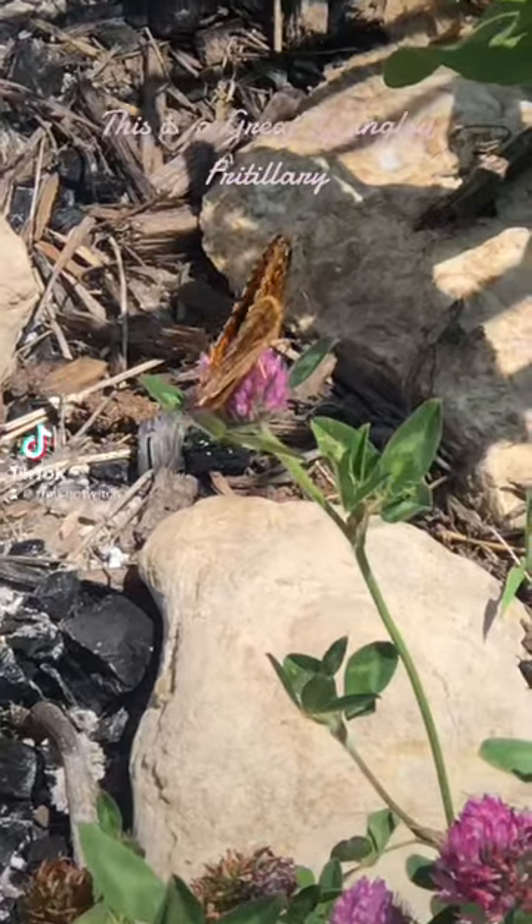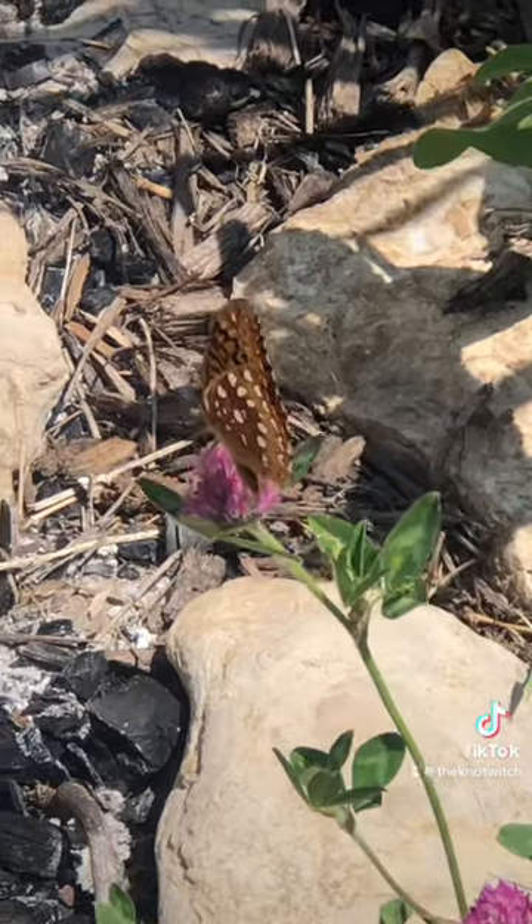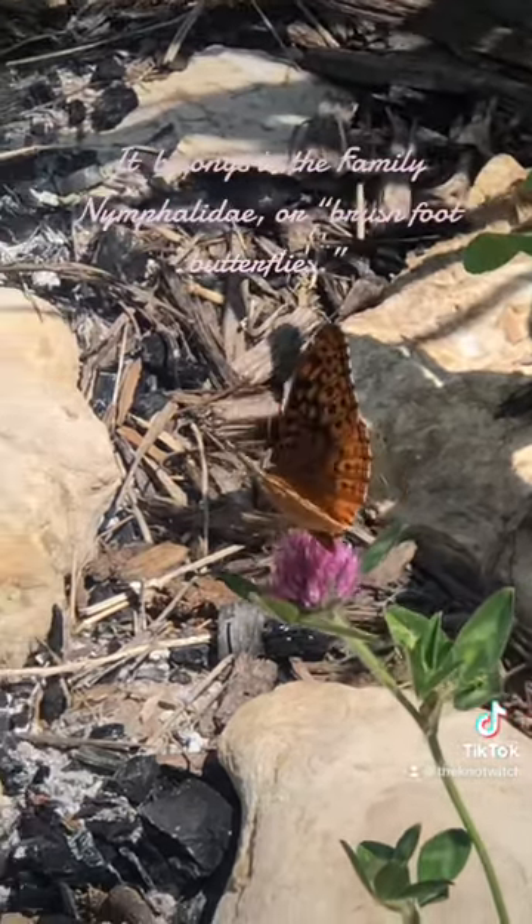This is a great spangled fritillary. It belongs to the family Nymphalidae, or brush-foot butterflies.